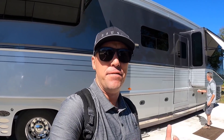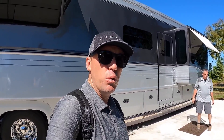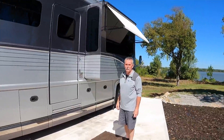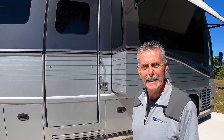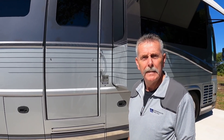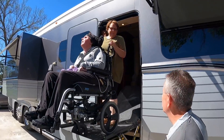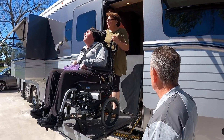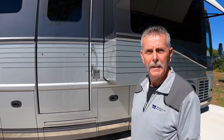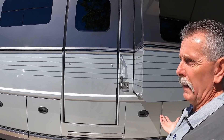Ladies and gentlemen, today I found a very special coach. Behind me is a Newell coach that is handicap accessible. I'm hanging out with Jerry Davis — how are you doing today? Very good, beautiful day. This is a beautiful coach with some amazing features that really impressed me and helped some folks live the RV lifestyle that normally couldn't. You want to tell us a little bit about this coach? Absolutely — this is a 2005, and it just looks like a normal Newell.